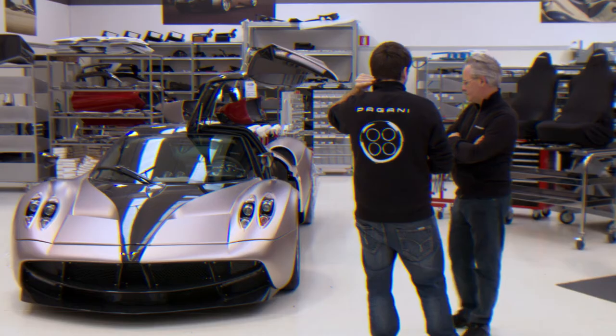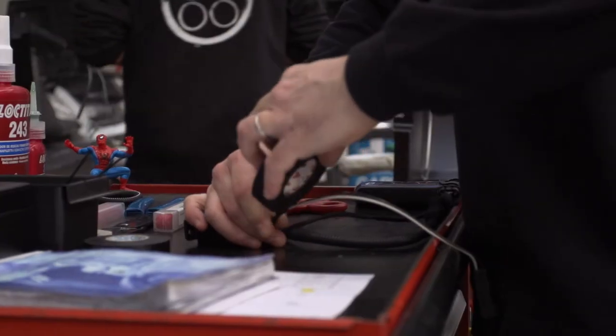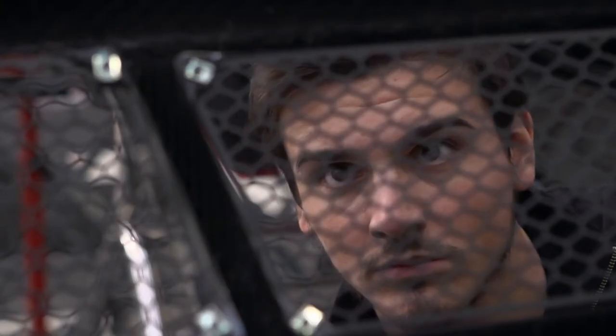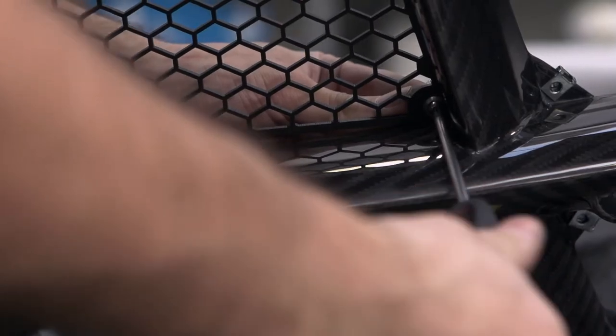Pagani certainly seems to be on the OCD spectrum — the car is just that detailed and perfect. The attention to detail is expressed by the handwork done by expert craftspeople. Everything about this car is meticulously thought out. The attention to detail is off the charts, which is what you'd expect for a car that costs so much money and takes so long to build.